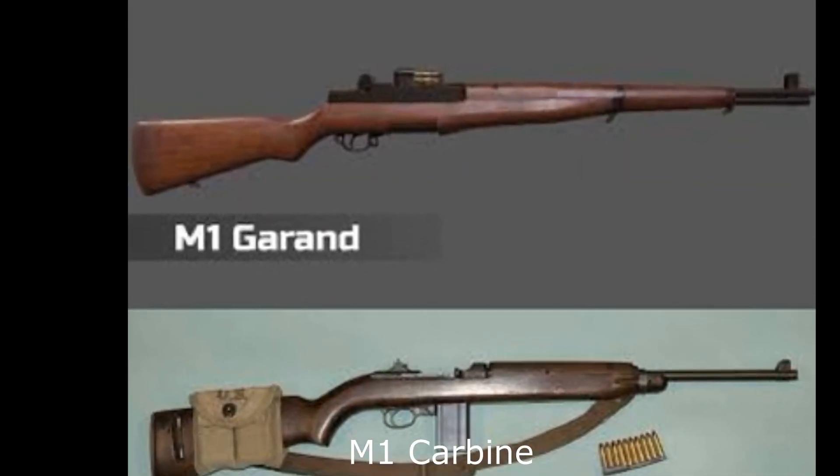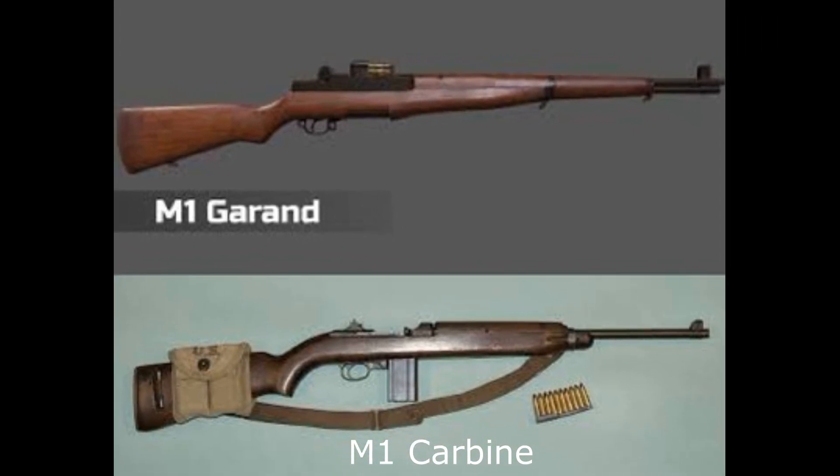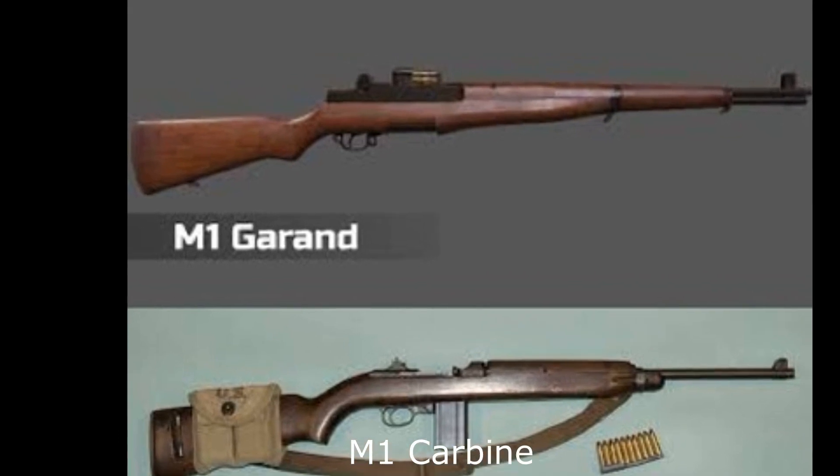There were two semi-automatic rifles developed for use in World War II: the M1 Garand and the M1 Carbine. Although they sound similar in designation, they are different in design and the companies who manufactured each are different as well.